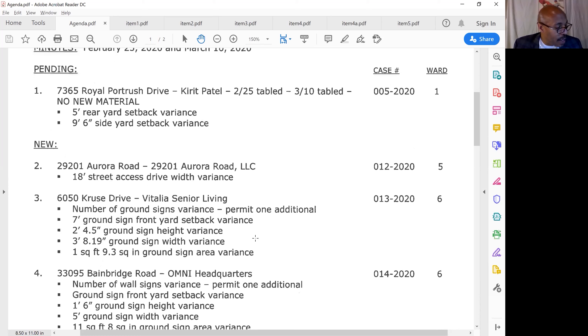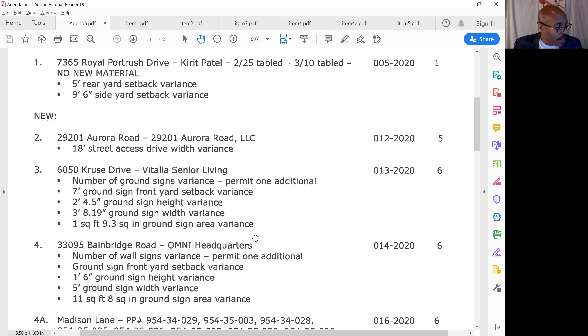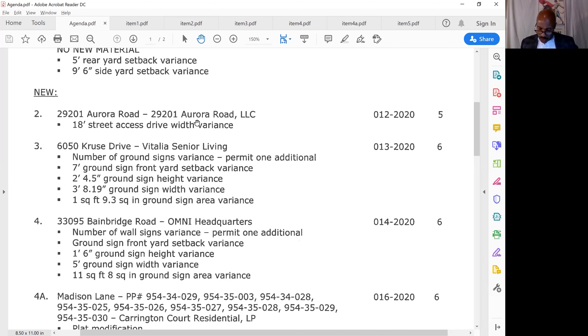The next agenda item is a new one: 29201 Aurora Road. They're enlarging the driveway on this one. You've all seen the curb cuts — they're cutting the curb and making it bigger so they can get trucks in and out of there. Any discussion, commission members, on that one?